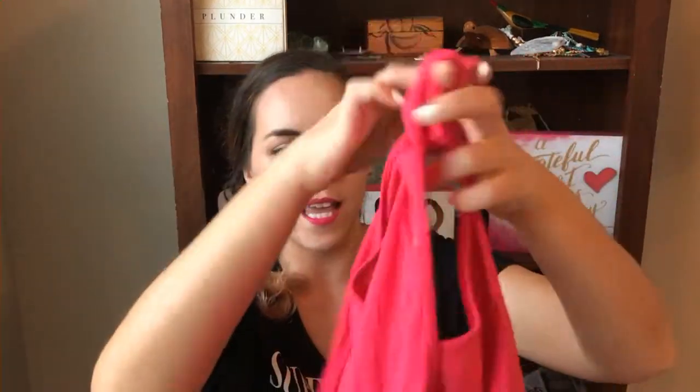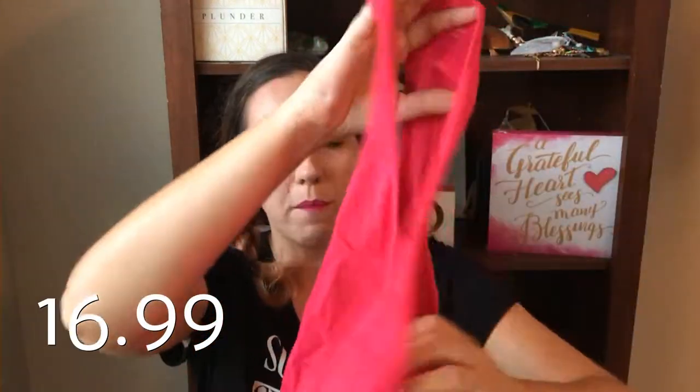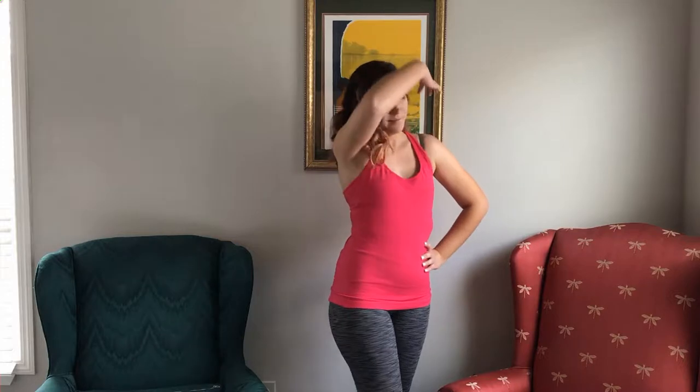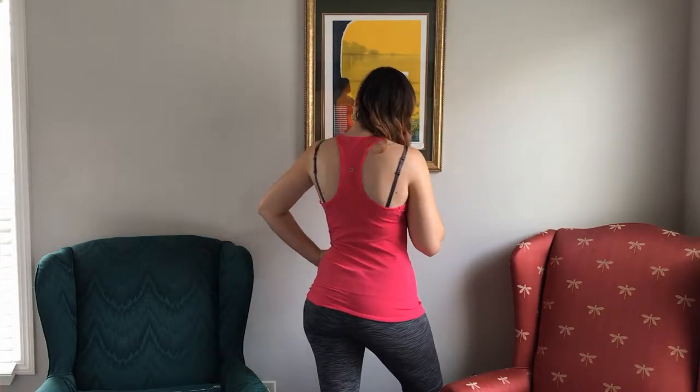The first thing we have is an athletic top from Gap, and it is pretty cute. I did put in that I would like some athletic style clothes, and it's just a pink top.